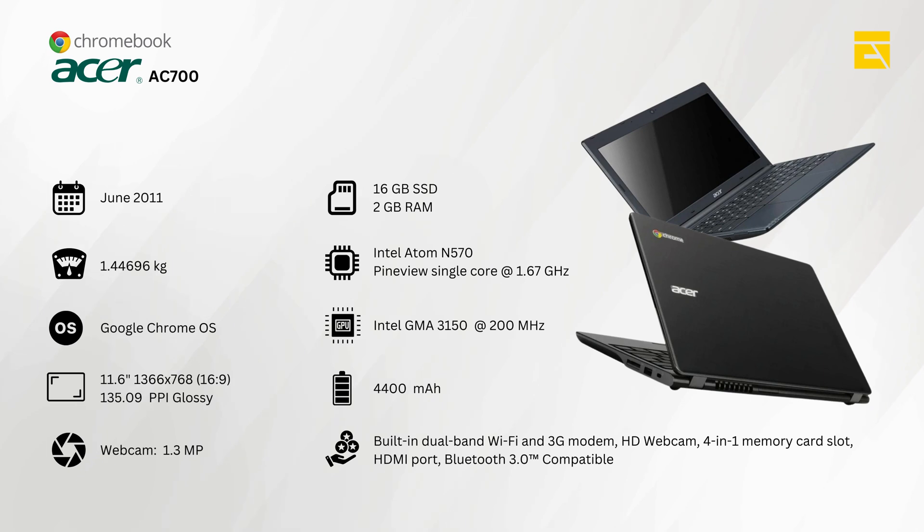Let's talk about three key features that define these first-generation Chromebooks. Cloud-based simplicity — everything was done online, keeping the devices light and fast. Instant boot — Chromebooks booted up in just eight seconds, which was super fast for the time. Automatic updates — regular automatic updates ensured users always had the latest security features.